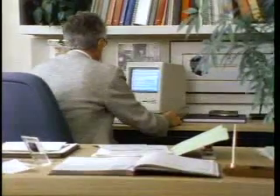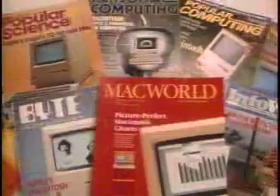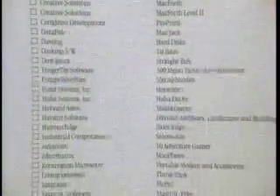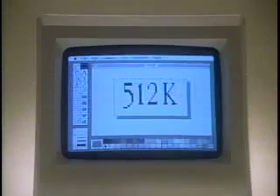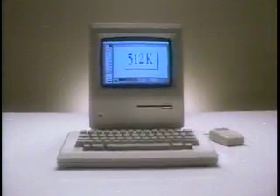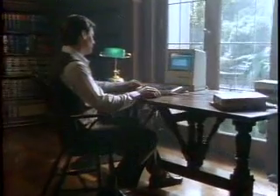And Macintosh fits your lifestyle, too. It's transportable, affordable, and fun to use. Macintosh is generating a lot of excitement — over 100 quality software products have been released for Macintosh, many of them from the most well-known software developers, and the list is growing daily. And for more sophisticated business use, Macintosh is now available with 512K memory capacity, so you can work with larger files and run high-performance programs. Macintosh — the computer for the rest of us.